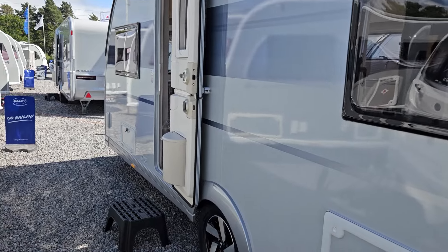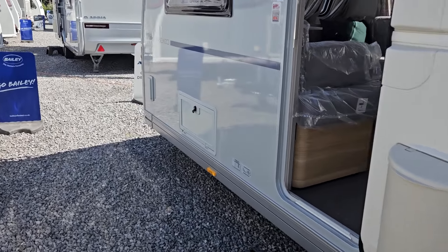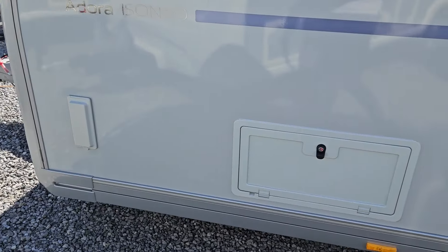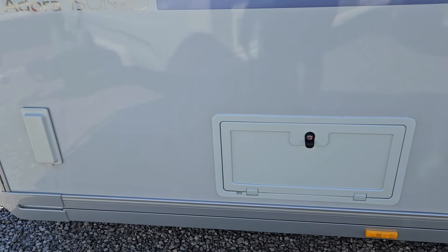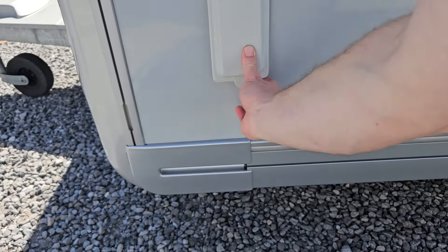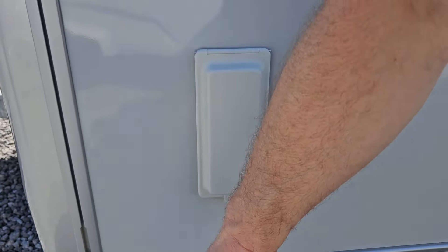You have your gas barbecue point at the front, which is piped through from the front locker, and then you have another storage hatch for smaller items and also a mains outlet. Here's your barbecue point just there, piped through from the locker in the front, which we're going to look at next.